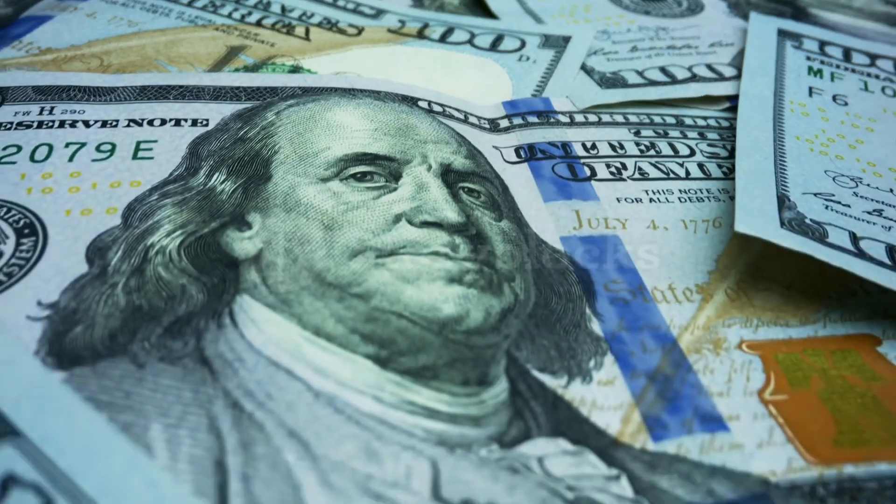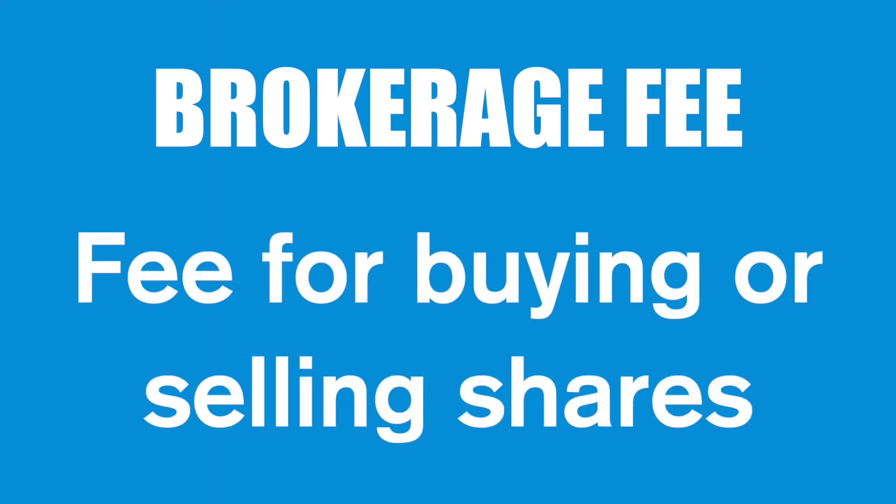There's not really any major difference between Hatch and Sharesies except the types of companies that they allow you to invest into, but one of the major benefits for Hatch is the reduced brokerage fees for investing. With Hatch you just get charged a flat fee per investment.